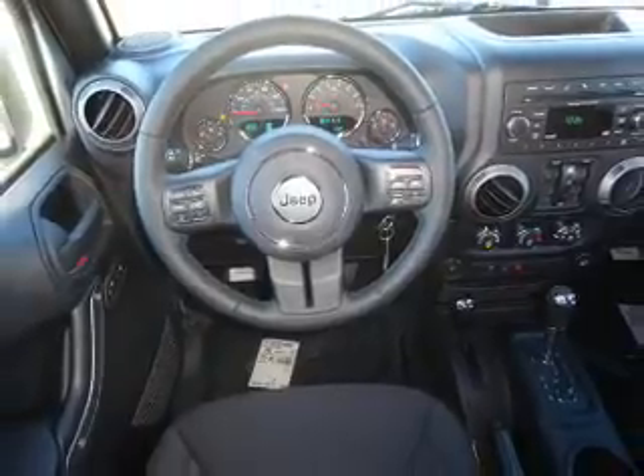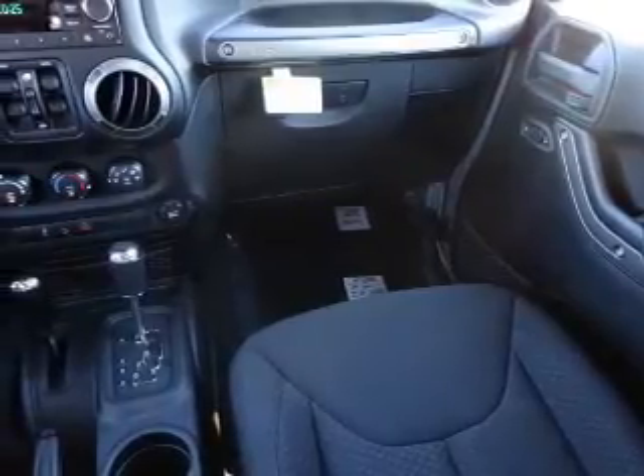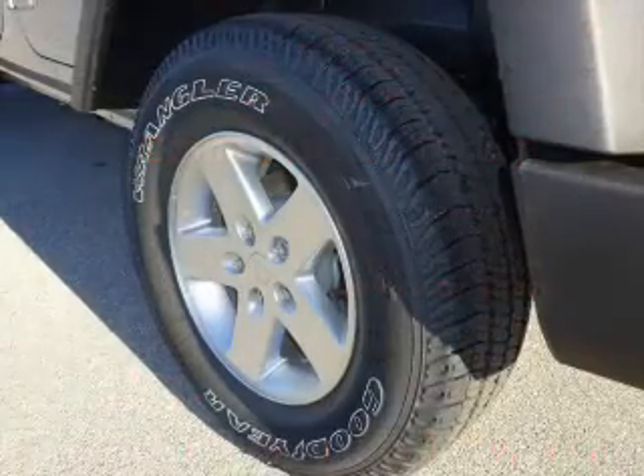Inside you'll find Bluetooth connectivity, an auxiliary input, steering wheel controls, a premium sound system, front airbags, side airbags, child safety locks, an adjustable tilt steering wheel, iPod integration, cruise control — great quality at a great price.